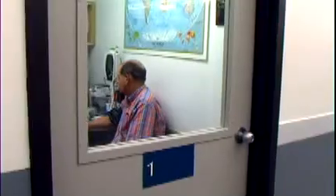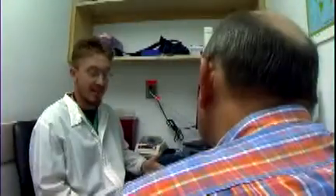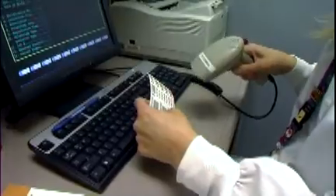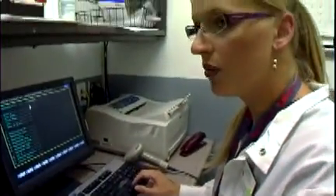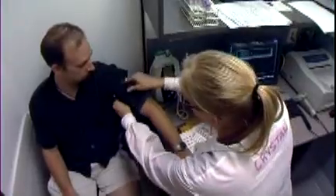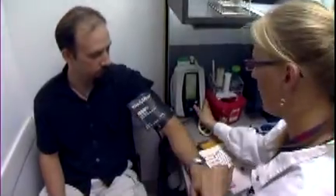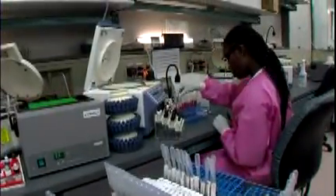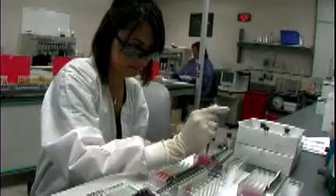Let's start with thorough donor screening. We give donors detailed information about who can and cannot donate blood. We ask them a series of detailed personal questions about their medical history, current health, and behavior. This pre-donation screening is an important layer of safety. Studies show that this careful screening identifies almost all of the people who should not give.